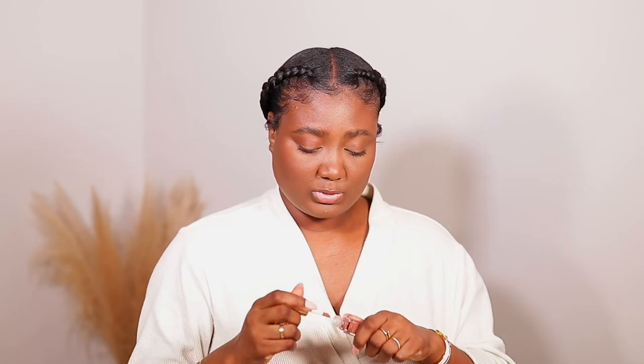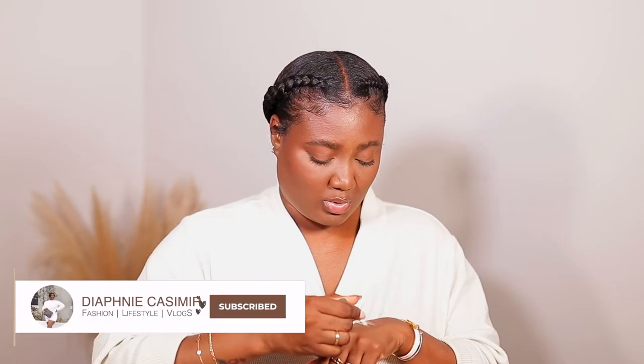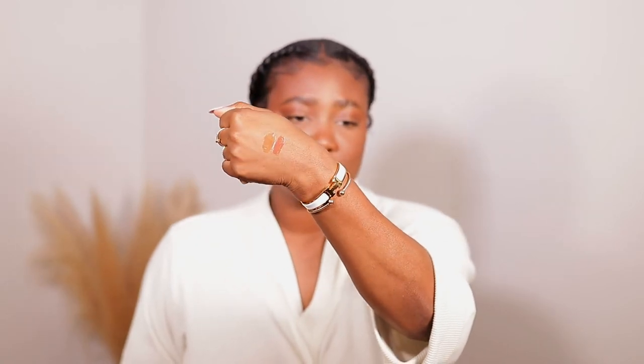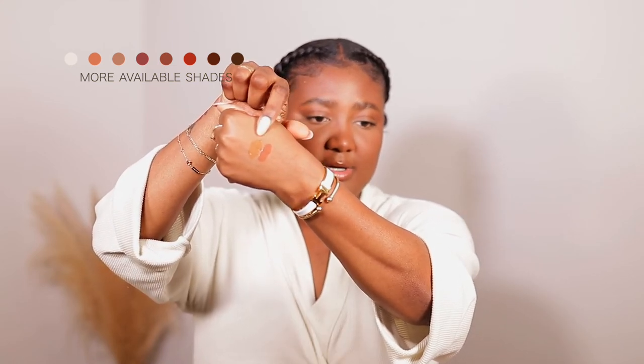I'm going to swatch taupe for you guys just to show you how opaque it is, and also swatch Bel Air, which has the gold flecks in there. These lip oils are super moisturizing — they're thick enough but they're not sticky. The darker color is taupe, and the other color is Bel Air. I'm going to be bold and put a little bit of the cheek color on my lip just to see. This lip oil gives you a nice little tint — very subtle, but it's here and you see it and it does something. It's kind of like your lips, but better and very moisturized.